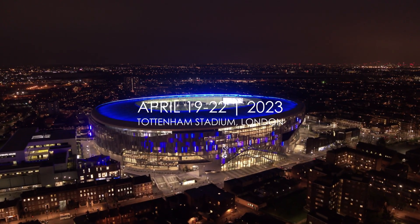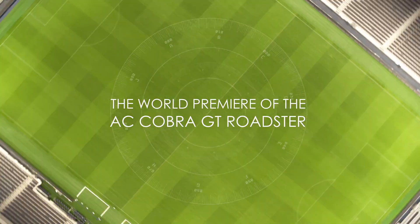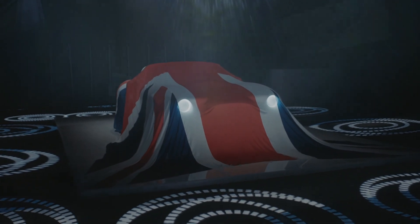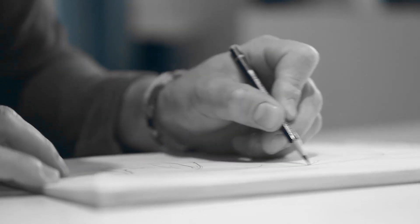Ladies and gentlemen, welcome to London. The new AC Cobra GT Roadster is the result of more than three years' intense investment and development.